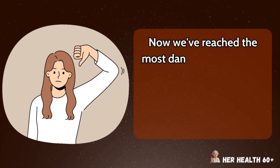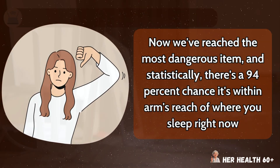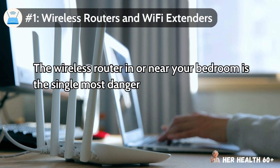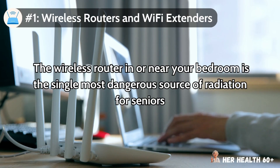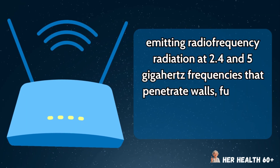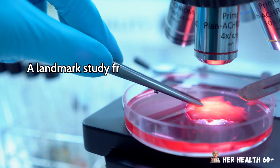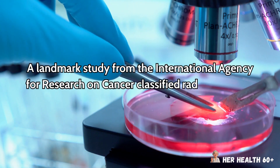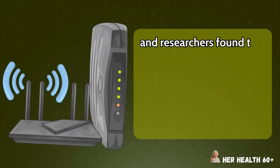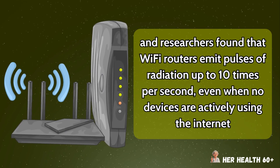Now I've reached the most dangerous item, and statistically there's a 94% chance it's within arm's reach of where you sleep right now. Number 1: wireless routers and Wi-Fi extenders. The wireless router in or near your bedroom is the single most dangerous source of radiation for seniors, emitting radiofrequency radiation at 2.4 and 5 gigahertz frequencies that penetrate walls, furniture, and human tissue with alarming efficiency. A landmark study from the International Agency for Research on Cancer classified radiofrequency radiation as a possible human carcinogen, and researchers found that Wi-Fi routers emit pulses of radiation up to 10 times per second, even when no devices are actively using the internet.